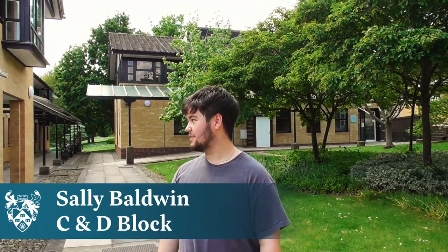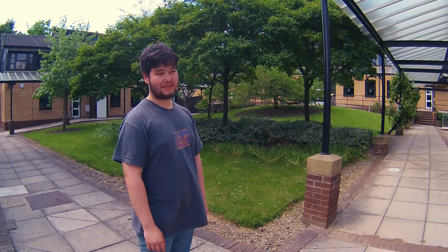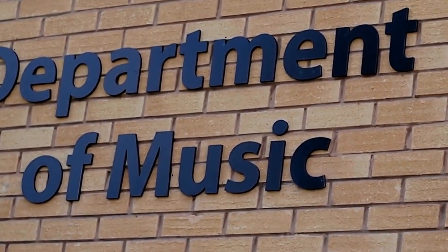This is Sally Baldwin D Block where we've got music reception, a lot of staff offices, as well as extra practice spaces and lecture spaces. There are even more practice rooms in Sally Baldwin D and C Block. Thanks for watching — we hope to be able to show you around in person soon.